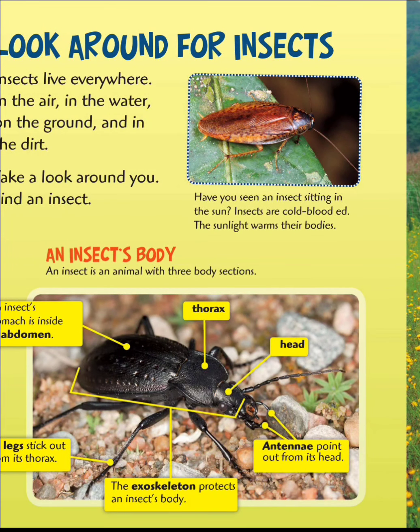Look around for insects. Insects live everywhere — in the air, in the water, on the ground, and in the dirt. Take a look around you. Find an insect.